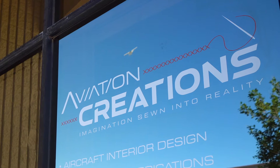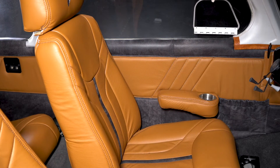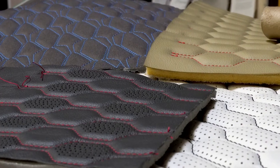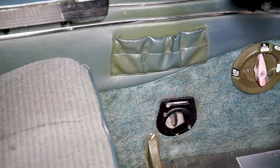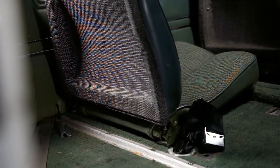Aviation Creations is revolutionizing the interior world with assisted do-it-yourself custom airplane interiors. Custom colors, materials, stitching, elaborate patterns, and first-of-its-kind perforation will transform your old-school airplane into a modern work of art that you are proud to show off. We transform that eyesore into a centerpiece.